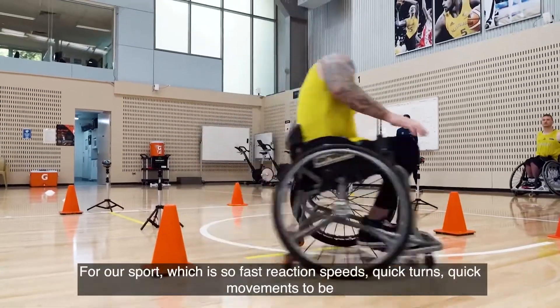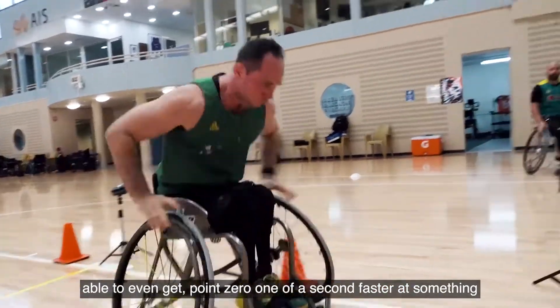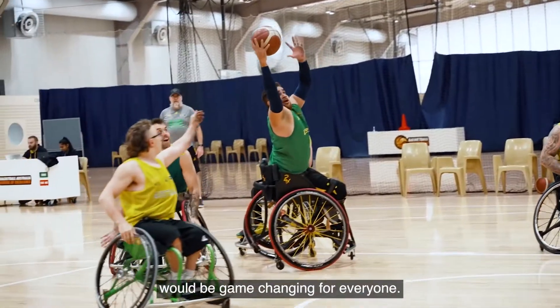For our sport, which involves such fast reaction speeds, quick turns and quick movements, to be able to get even 0.01 of a second faster at something would be game changing for everyone.